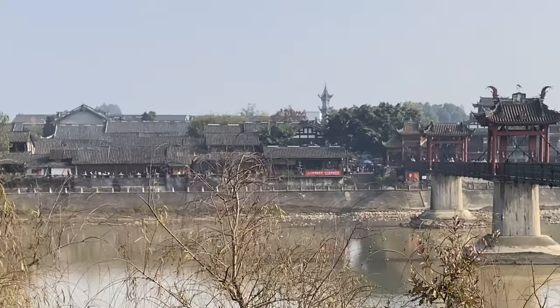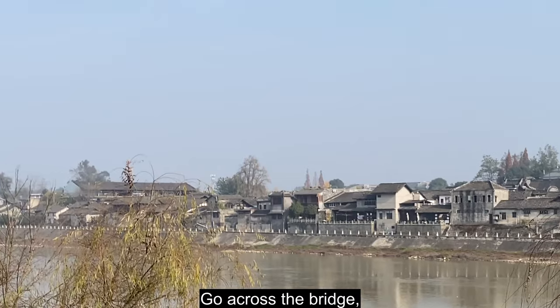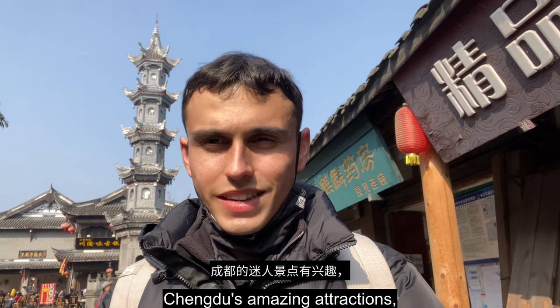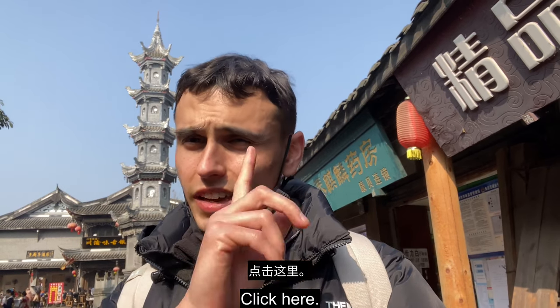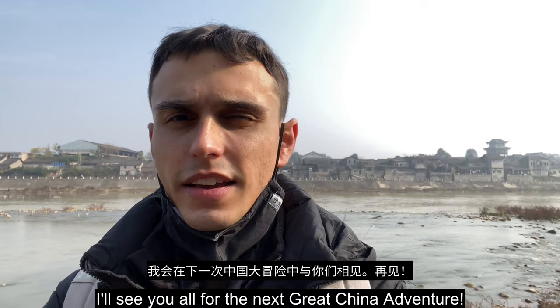When you come to Yuantong, one of the last things I recommend you do is go across the bridge, where you can get a nice shot of the entire town. If you're interested in more breakdowns of Chengdu's amazing attractions or more Chinese ancient towns, click the links. I'll see y'all for the next great China adventure.